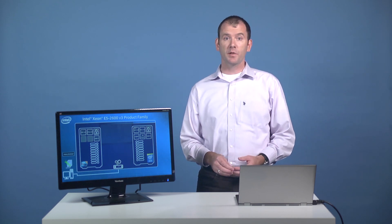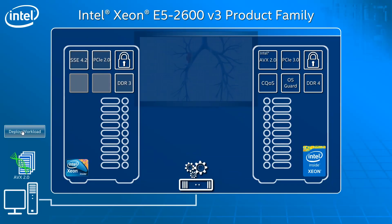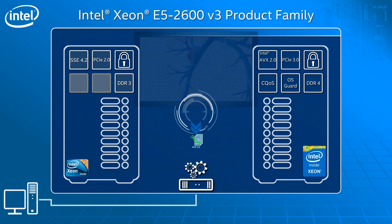Our new Xeon E5 2600 V3-based platforms provide even more granularity in the attributes that they communicate to the orchestration software. One example of this orchestration software is Intel's Data Center Manager Service Assurance Administrator. As you can see, the orchestrator has checked its policies and intelligently decided that our optimized workload instances should be placed in hosts that have AVX2 technology.